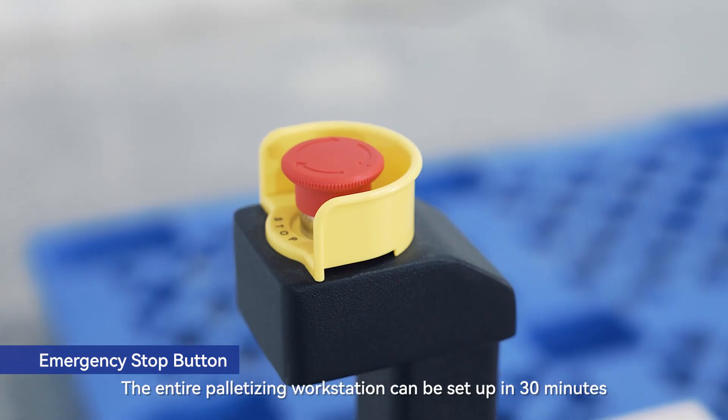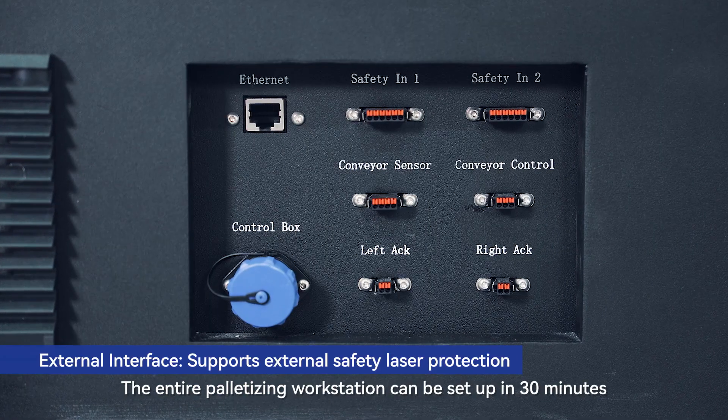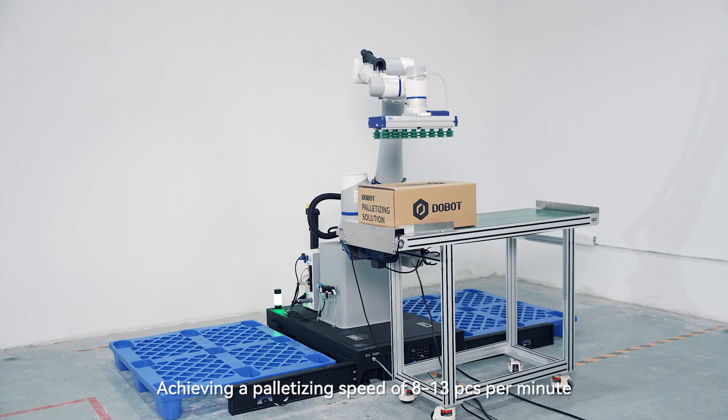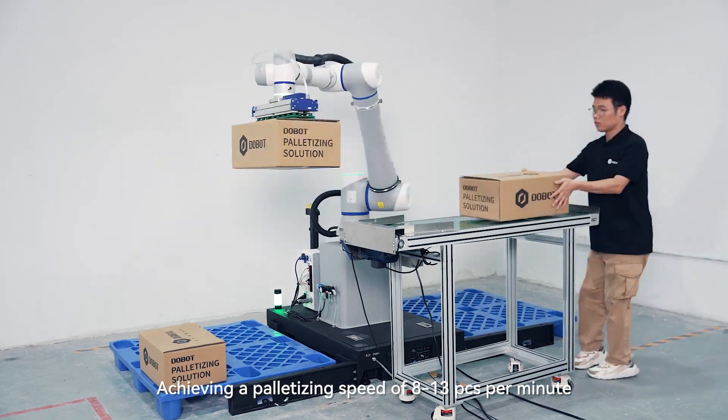The entire palletizing workstation can be set up in 30 minutes, achieving a palletizing speed of 8 to 13 items per minute.